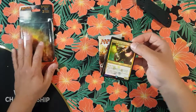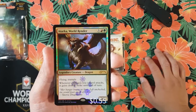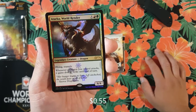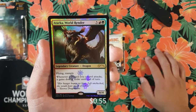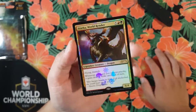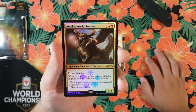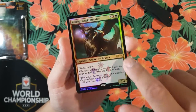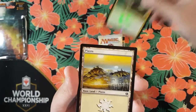We got Oath of the Gatewatch and two promos. Setting these to the side — we got a Tarka World Render. It's five colorless and Gruul colors, legendary creature dragon, flying, trample, six-four. Whenever a dragon you control attacks, it gains double strike until end of turn. 'Her hunger knows no limit — left unchecked, she would feast on all of Tarkir.' You got that promo stamp and that promo symbol — a nice little promo shooting star with foil.